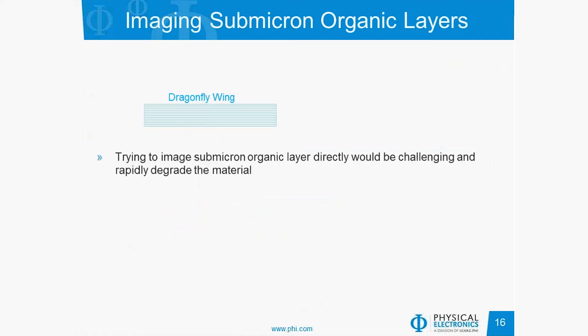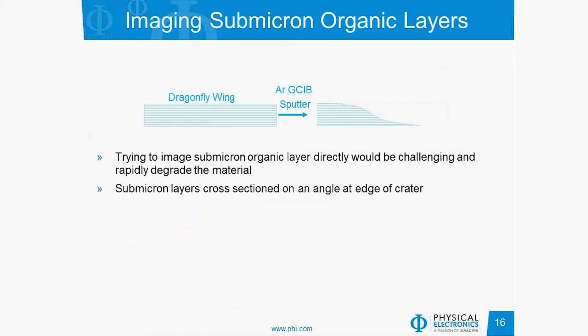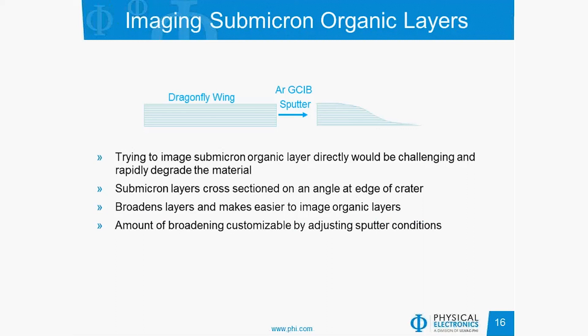Shifting gears to imaging the submicron organic layers directly, not from a 3D reconstruction: this dragonfly wing is only one to two microns thick. Trying to image the submicron organic layers directly would be challenging as you approach the spatial resolution of the instrument, and more problematically, you rapidly degrade the organic signal due to increasing ion dose in a very small area. One trick we can use is to look at the sputter crater sidewall, because on the sidewall the submicron layers are cross-sectioned at an angle at the edge, which broadens the layers and makes them easier to image. The amount of broadening is customizable by adjusting the sputter conditions.